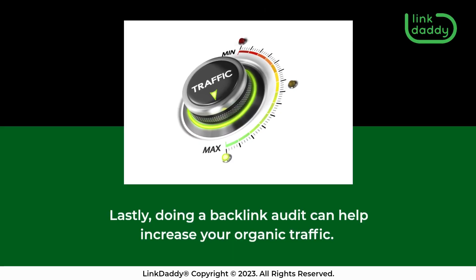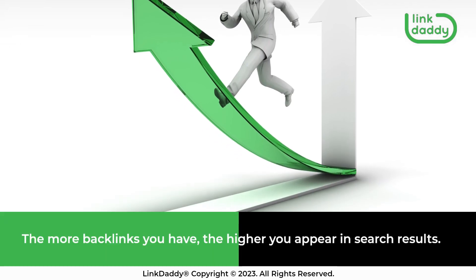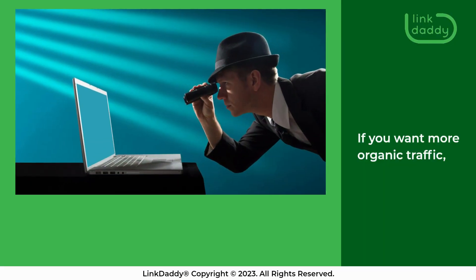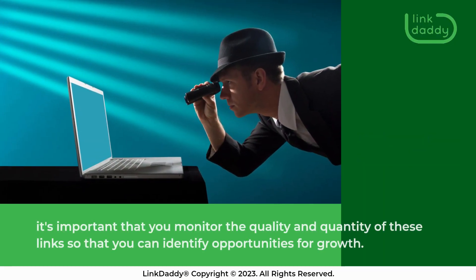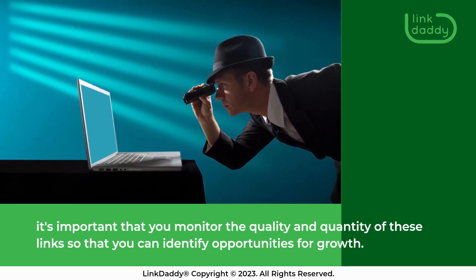Lastly, doing a backlink audit can help increase your organic traffic. The more backlinks you have, the higher you appear in search results. If you want more organic traffic, it's important that you monitor the quality and quantity of these links so that you can identify opportunities for growth.